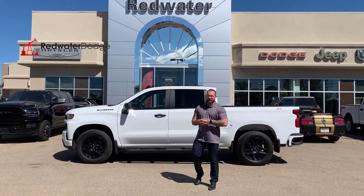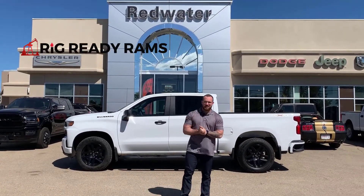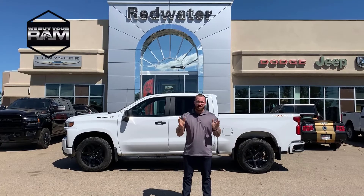What's up everybody, Travis here at Redwater Dodge, home of the $10 Oil Change Rig Ready Rams — and now we buy your Ram.